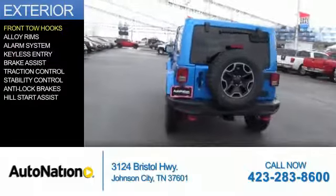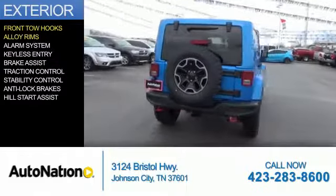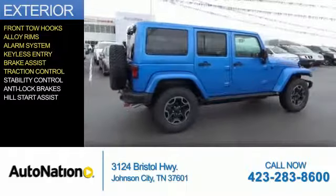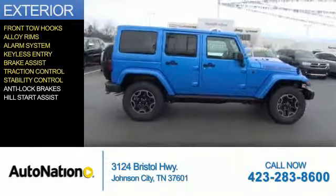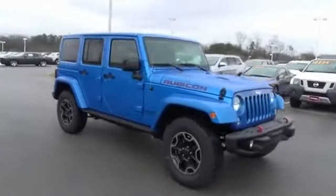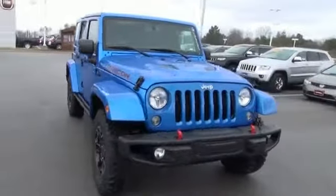The features include front tow hooks, alloy rims, an alarm system, keyless entry, brake assist, traction control, stability control, anti-lock brakes, and hill start assist.